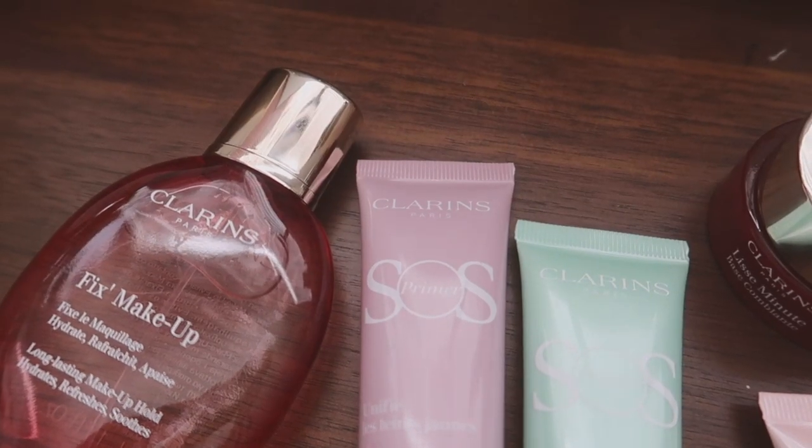Good morning, everyone. I want to share how I get ready in the morning, how I start my day, and this video is made possible by Clarins. I'm gonna share some of their products with you that I've been using recently. I like doing a light makeup when I have time, even if I'm staying home or just running errands because it helps me feel more awake and more productive.